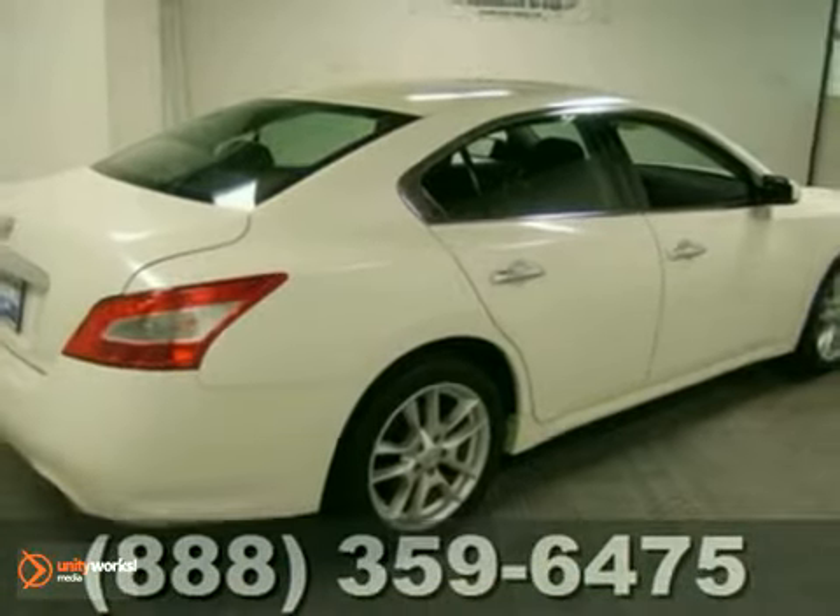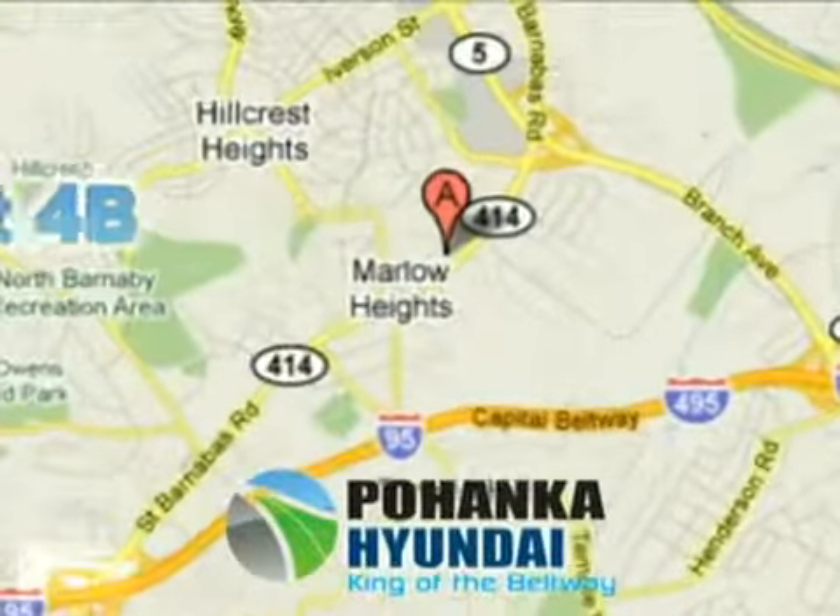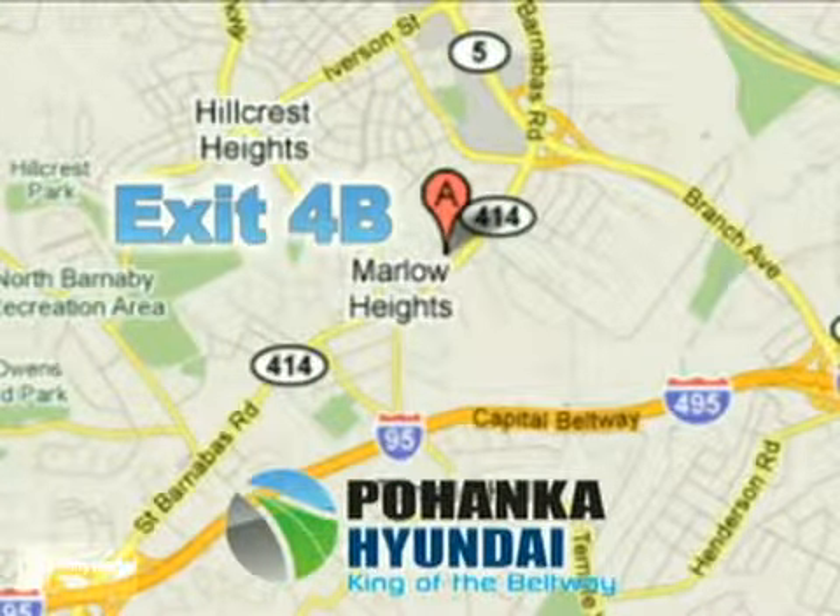Come in and see it for yourself today. Visit Pohenka Hyundai, King of the Beltway. We're conveniently located on the Capitol Beltway at exit 4B.